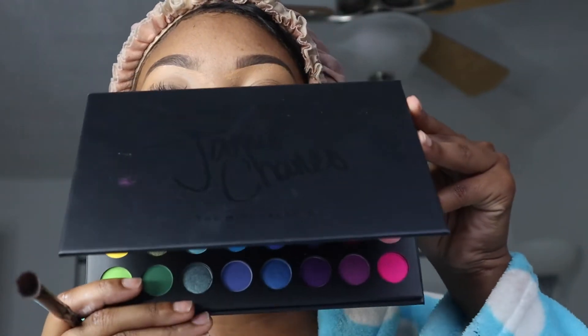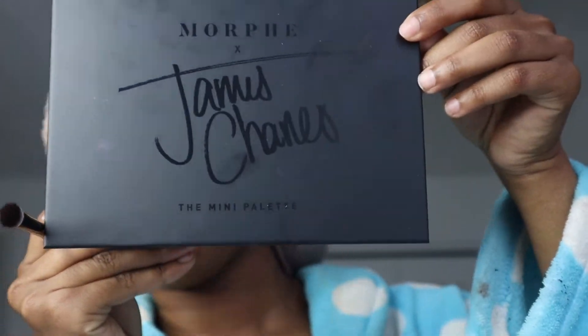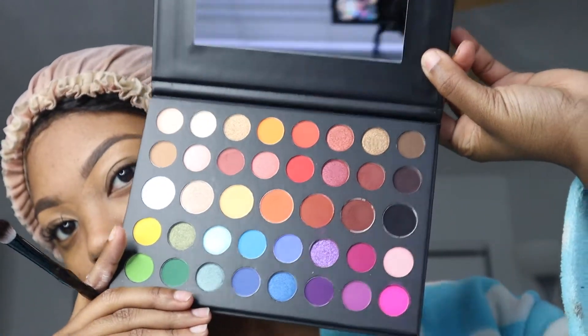Now we're moving on to the eyes. I'm going to use pink, red, and white — you know, Valentine's colors. I'm going to use my James Charles palette. It's brand new — I just got it, I know I'm late — but I love it already.